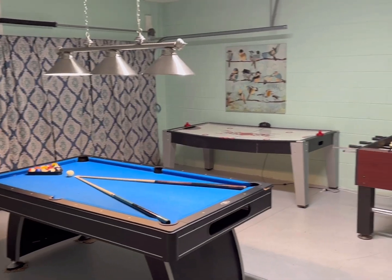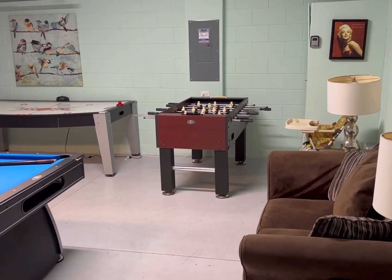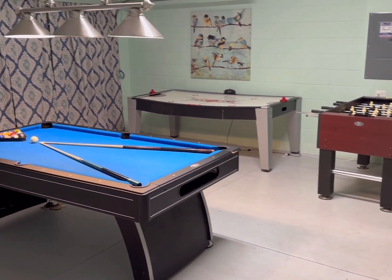Last but not least, a games room which has been situated in the garage and is ready for someone to come and enjoy.